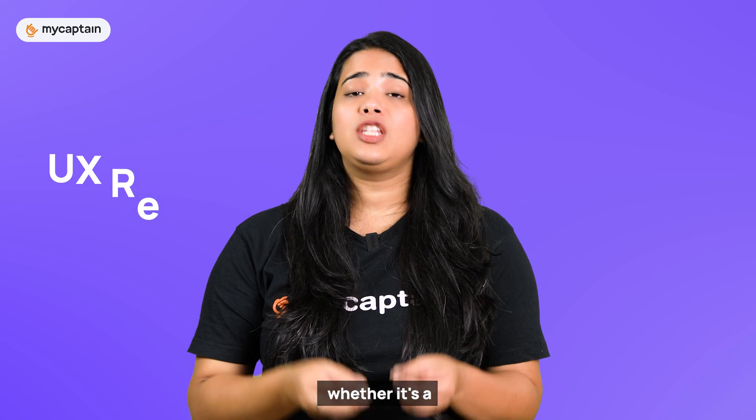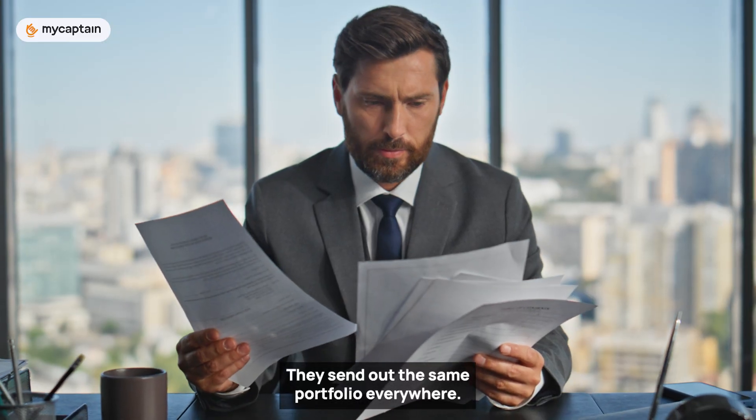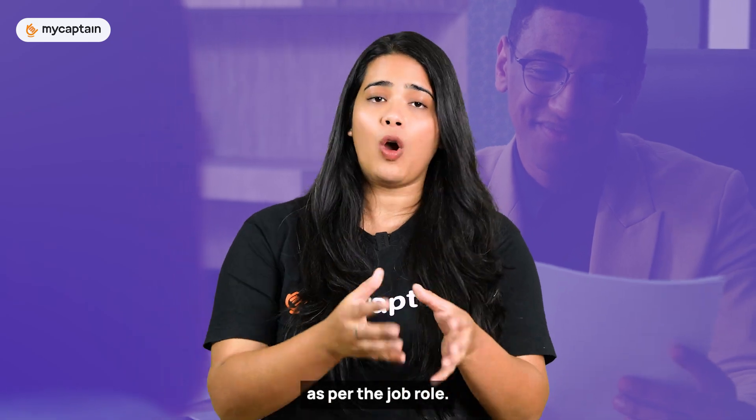A common mistake designers make while submitting their portfolio is that they do not customize it. Whether it's a UX research role or a UI UX design role, they send out the same portfolio everywhere. Know and understand your recruiter's needs, and showcase your work in your portfolio as per the job role.